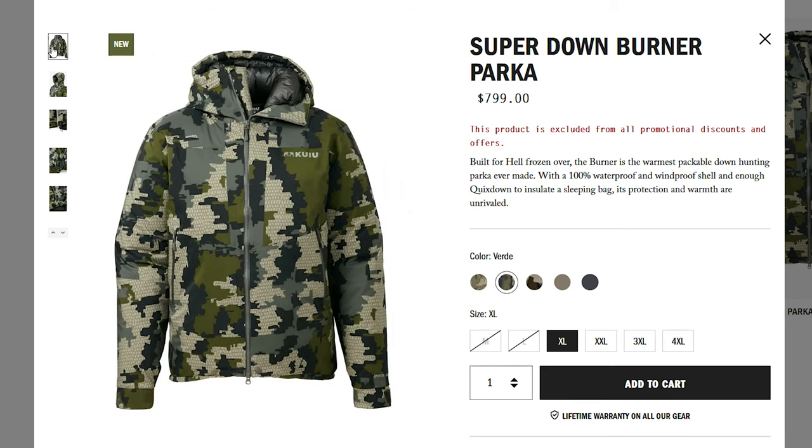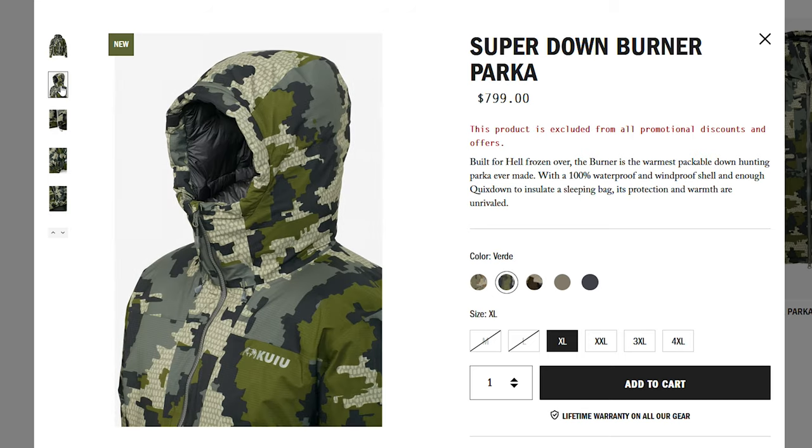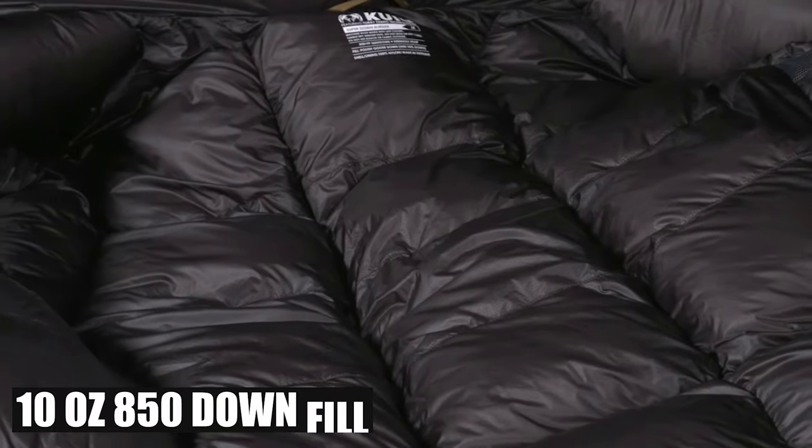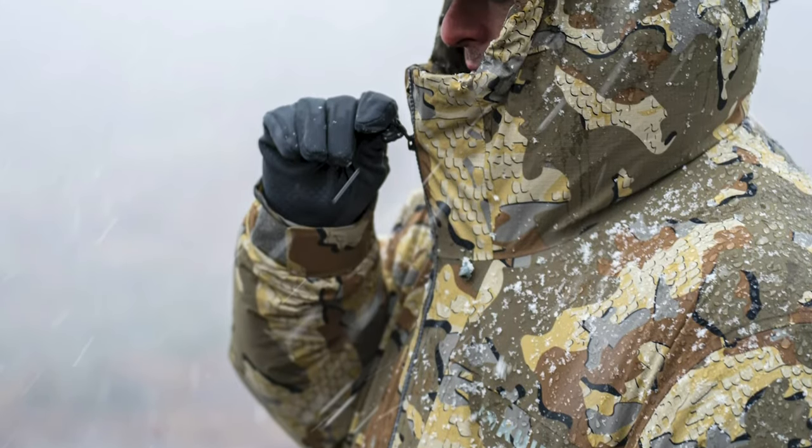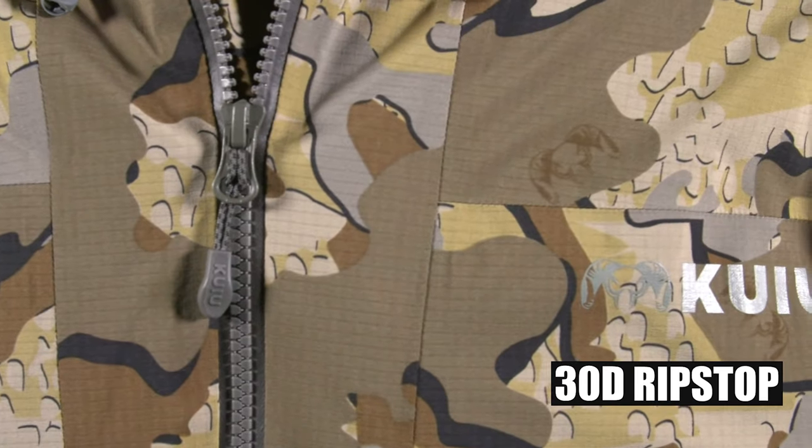The parka has all the hallmarks of a high-end extreme weather jacket. With 10 ounces of 850 down fill, it's waterproof, windproof and packable. The parka is also durable, being built from 30D ripstop nylon.